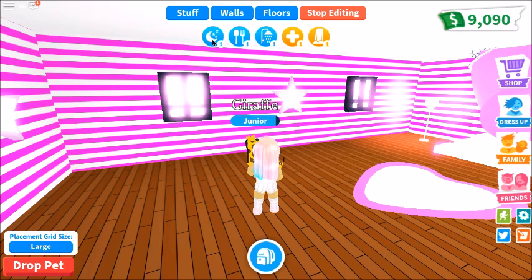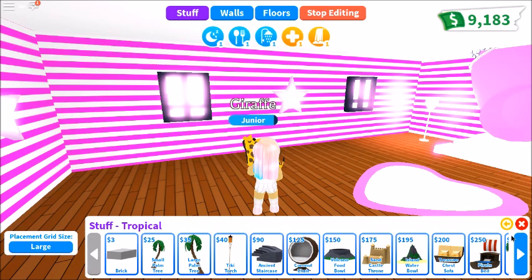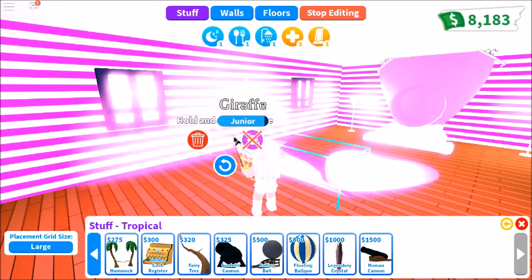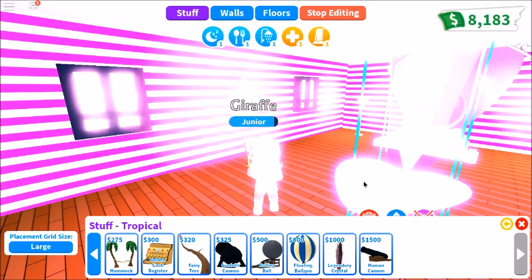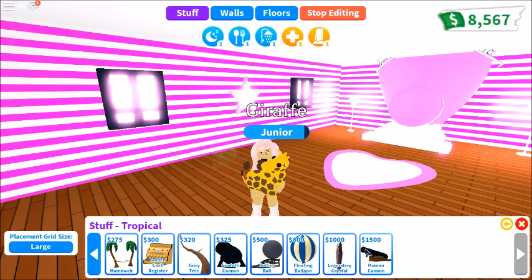Look how long it is! Oh my gosh. Back to stuff. I think we're almost done with the furniture. Legendary crystal — oh, that's bright. Look how big that is, it goes through my ceiling. It's floating! Oh my gosh. Sell that back.